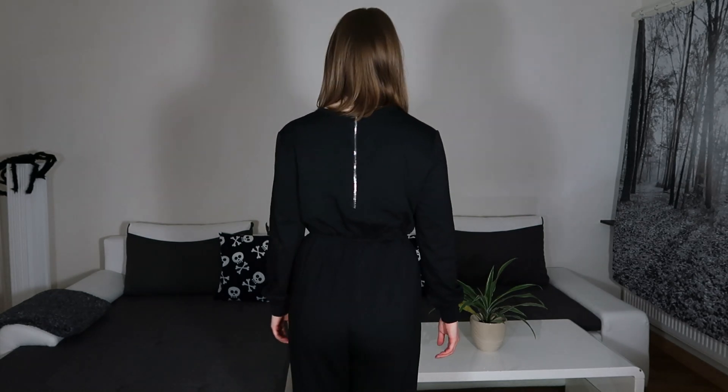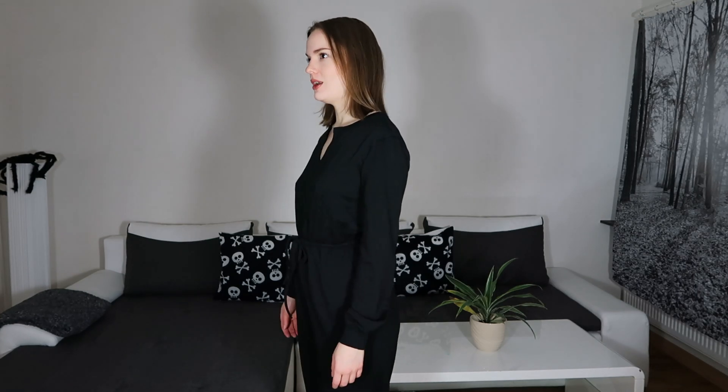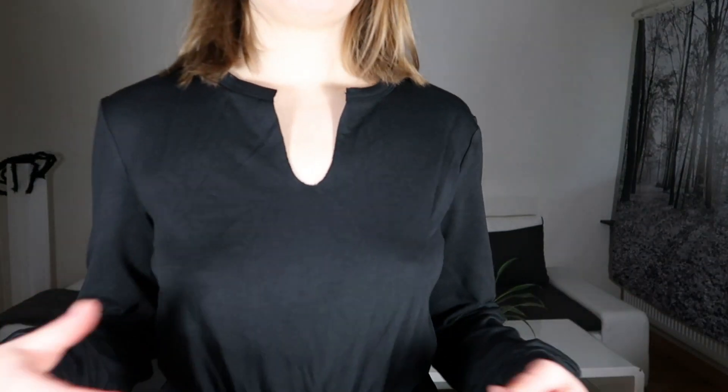Here we have the first one-piece. This one costs 259 Swedish crowns, which is about $29 or $30, and it's a size extra small. I think this is super comfortable and it fits me perfectly — I can move around. I'm liking this very much.